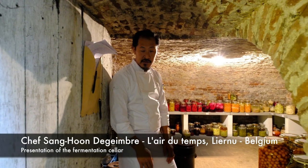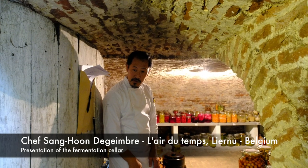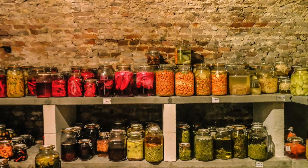Welcome WBP stars. I'm Sangoon de Jemme of the Rastor L'Ere du Temps. I would like to show you a cellar. It's my treasure cellar.